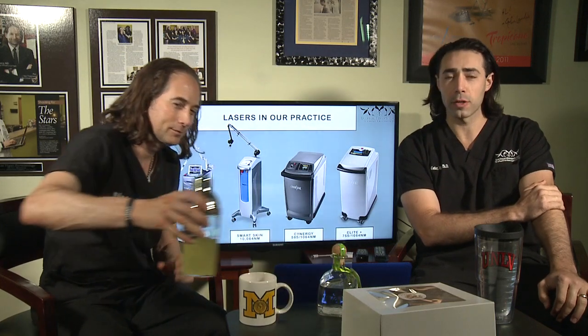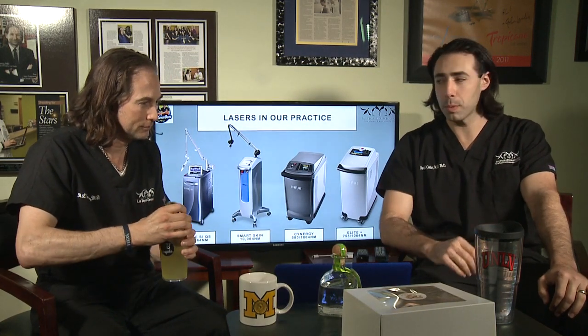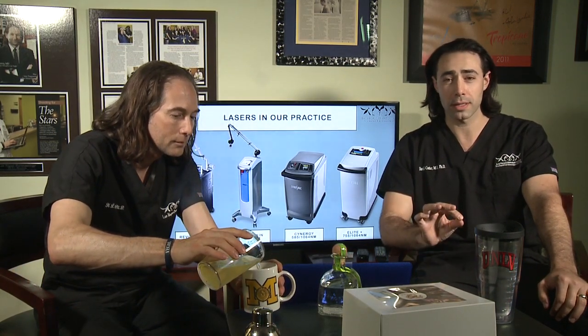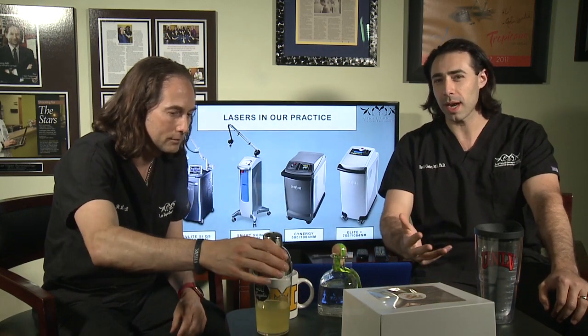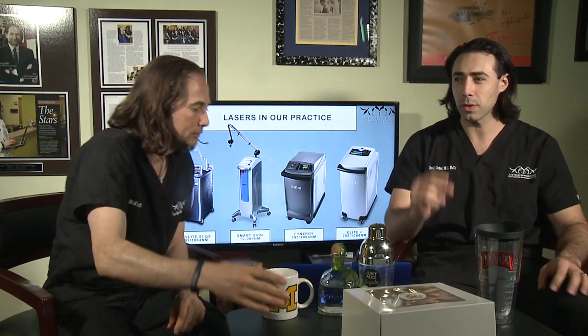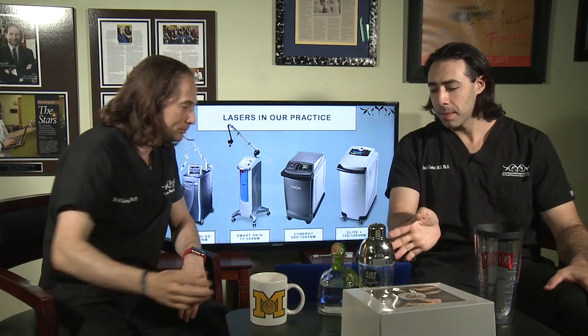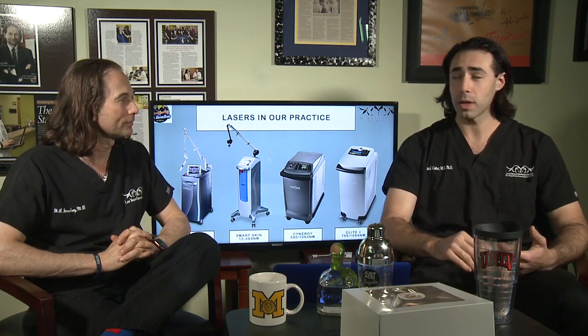So with the four different lasers we have, there's one that's by definition a tattoo removal laser — it's the Revlite Q-switch laser. It has a couple different wavelengths that enable us to target specific colors or pigments within the skin, and we'll talk a little bit about how that works. What makes that laser special is how fast it fires, and because of that we can also use it for other applications.